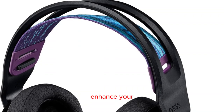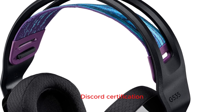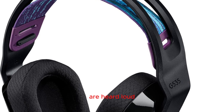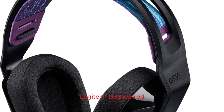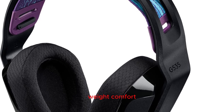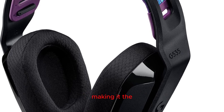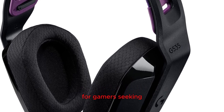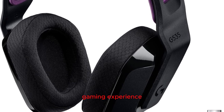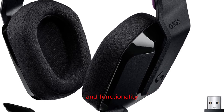Crystal clear communication: enhance your multiplayer gaming experience with the G335's Discord certification. Enjoy clear communication, ensuring that your voice and instructions are heard loud and clear in the heat of the action. The Logitech G335 wired gaming headset combines lightweight comfort, intuitive controls, impressive sound quality, and versatile compatibility, making it the ideal choice for gamers seeking a stylish and high-performance audio solution. Elevate your gaming experience with the G335's unbeatable combination of comfort and functionality.